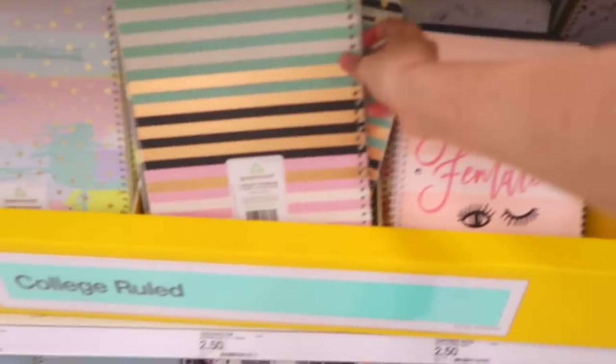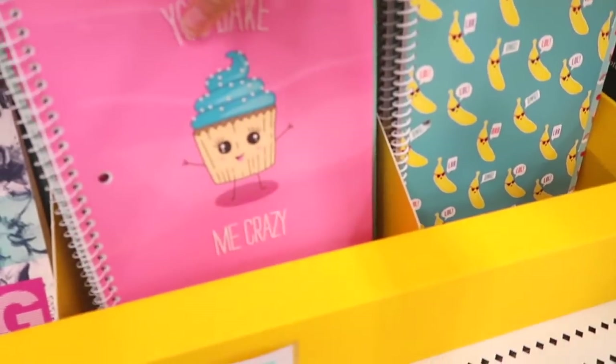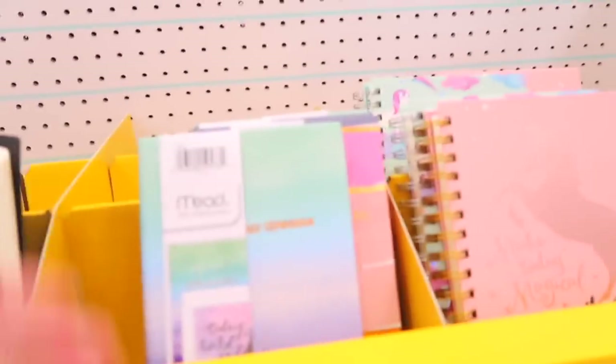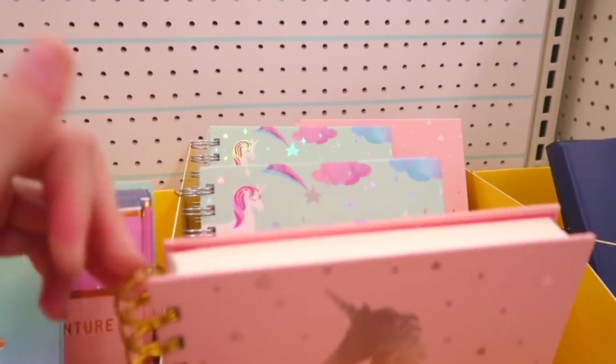We're at Target now and we're going to start by looking at the notebooks, same as we did first at Walmart. They have a whole bunch of plain colored ones, but look at these — look how cute! That one is like a watercolor. And then these are their small journals. Look how pretty that one is.